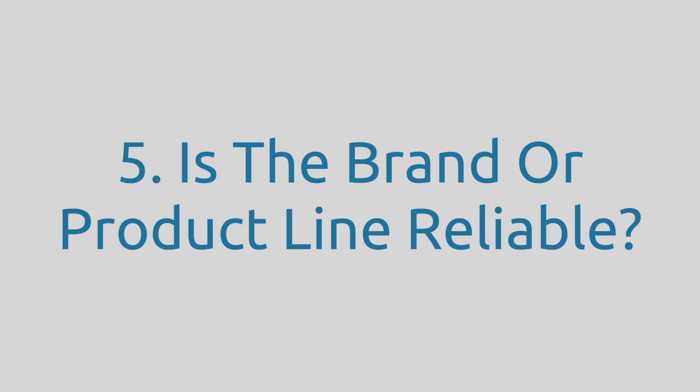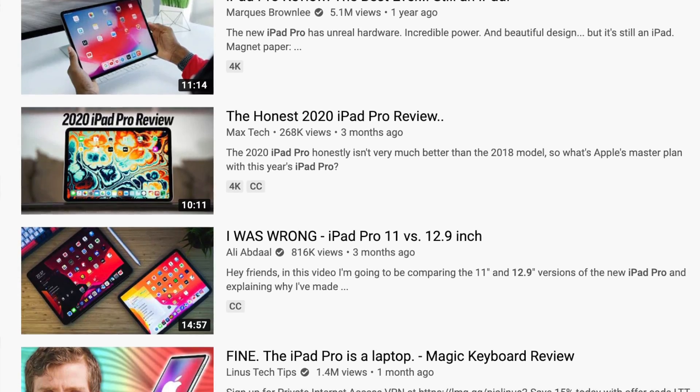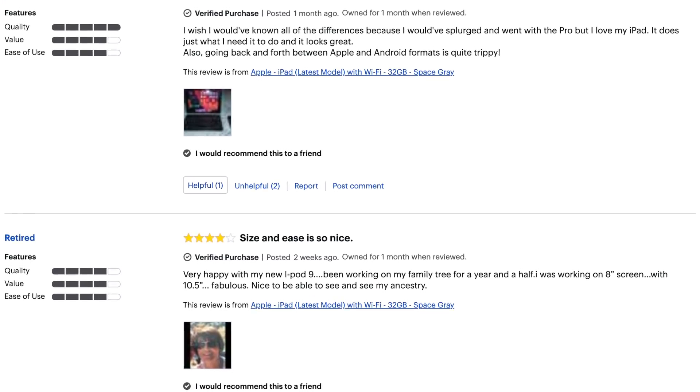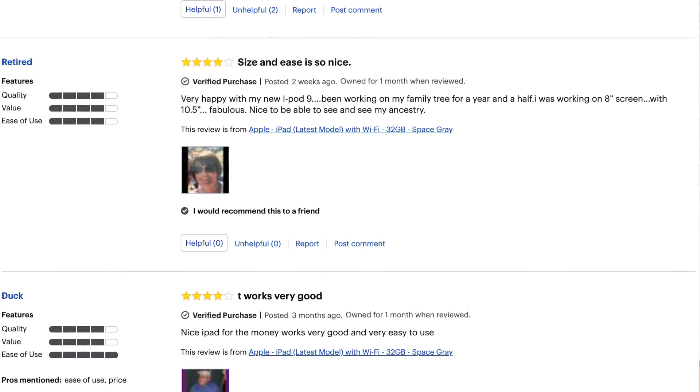Question five: is the brand or product line reliable? This can take some research. I tend to combine YouTube reviews with user reviews on retail websites. It's important to pay attention to three- and four-star reviews, as those more fairly represent the pros and cons of a product. Some brands have cutting-edge products but lack the manufacturing experience or production quantity to ensure minimal defects. In those situations, a warranty is worth considering for the peace of mind that if an unexpected defect happens, you'll be covered.